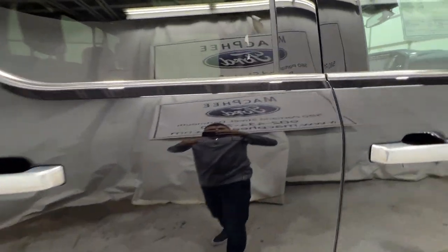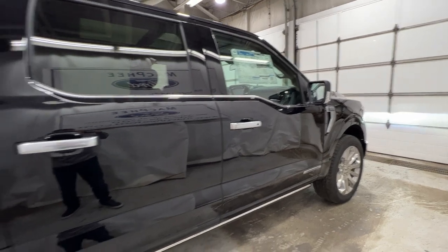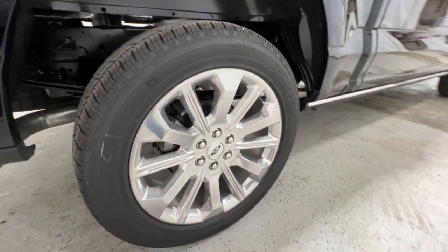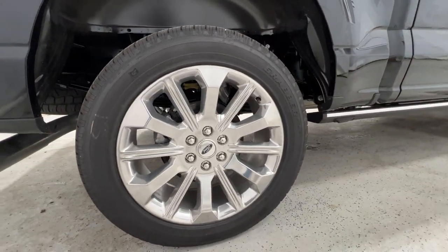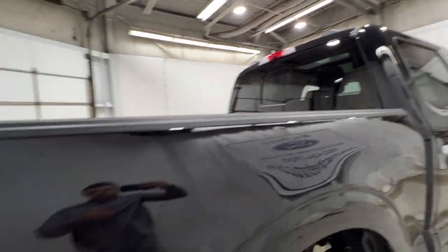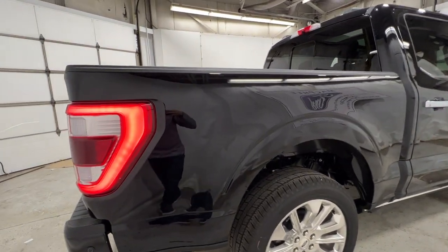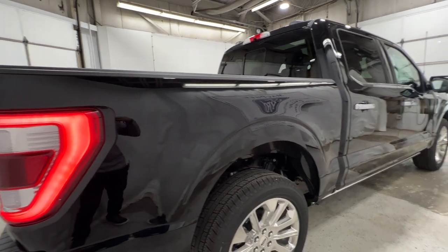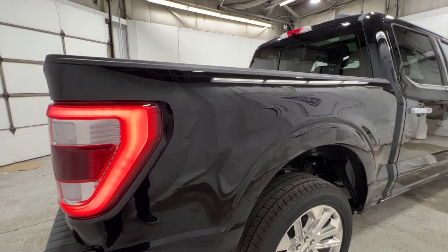We also have the satin trim going along the bottom of the window — totally unique to the Limited. Here's another look at these 22-inch wheels and tires. We do have your power sliding rear window in the back, and specific to the Limited, we have the sticker delete for the side of the box. Usually you have a 4x4 sticker or maybe an FX4 sticker on the side, but all Limiteds have a box sticker delete.